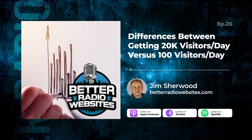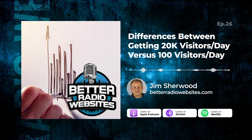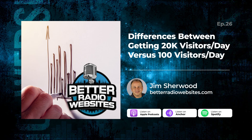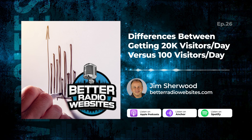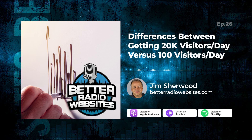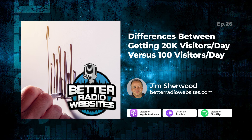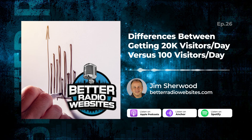Number one is upper management seeing the big picture and rallying the troops to put more content onto the website. The number two thing that sets the 20K visitors per day website apart from the 100 visitors per day website is ensuring that all station personnel are on the same page — programming, sales, everybody.